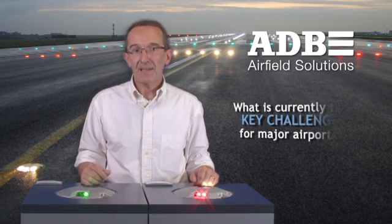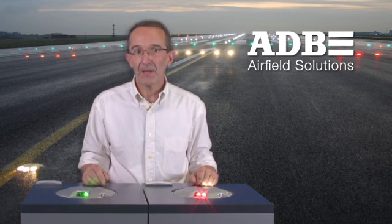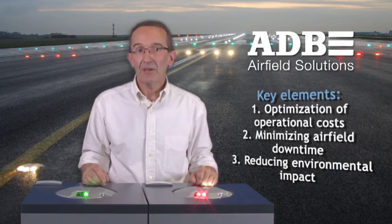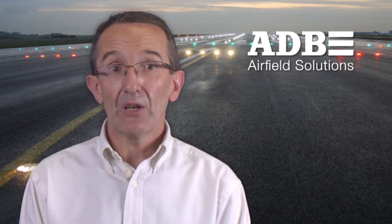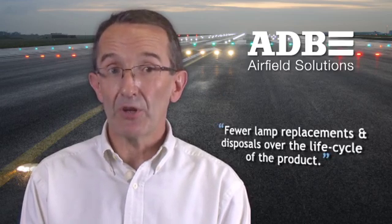A fast-growing trend is to replace conventional incandescent airfield lighting with energy-efficient LED technology. Three key elements play a crucial role in this trend: optimization of operational costs, minimizing airfield downtime, and reducing environmental impact. When we talk of optimization of operational costs, the use of LEDs in our fixtures translates to fewer man-hours due to reduced maintenance, in addition to fewer lamp replacements and disposals over the lifecycle of the product.